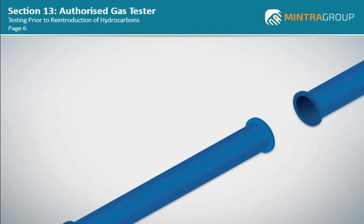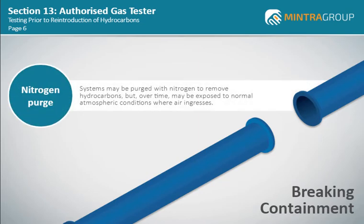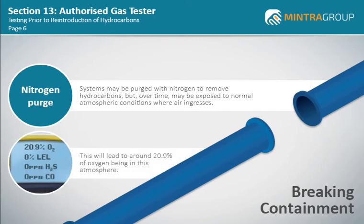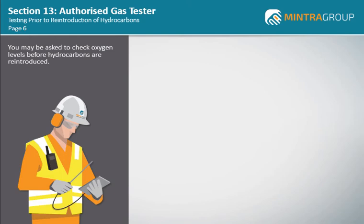The removal of valves, pumps and other components of hydrocarbon systems require the breaking of containment. Systems may be purged with nitrogen to remove hydrocarbons, but dependent upon the type of operation, the system over time may be exposed to normal atmospheric conditions where air ingresses. This will lead to around 20.9% of oxygen being in this atmosphere, and if hydrocarbons are reintroduced on completion of the intervention work, could lead to the formation of an explosive atmosphere. As the AGT, you may be asked to check oxygen levels before hydrocarbons are reintroduced.